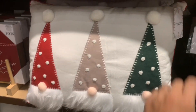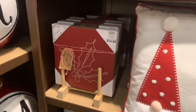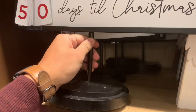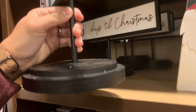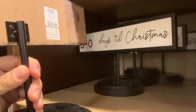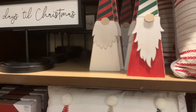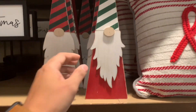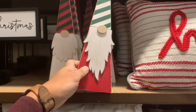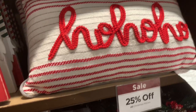Gnomes are everywhere. $24.99 gets you this gnome pillow, and they have a little coordinating sign for $14.99. There's also a 'Days Till Christmas' sign — the writing is nice and it has a good weight to it. It's $26.99 and would work well in an entryway or office. They also have wooden gnomes in two varying styles: one with a green and white hat, the other with a red and green hat, for $12.99.